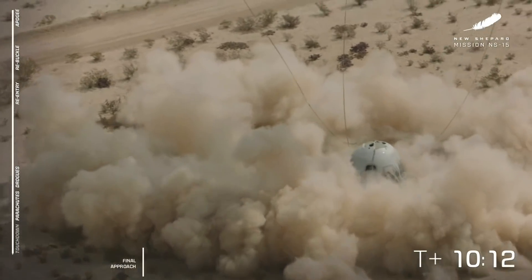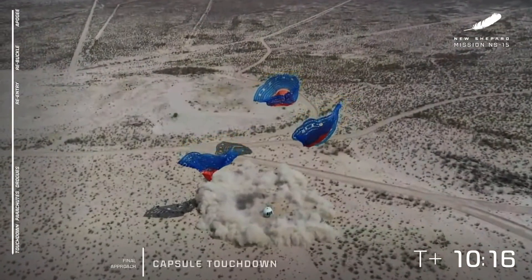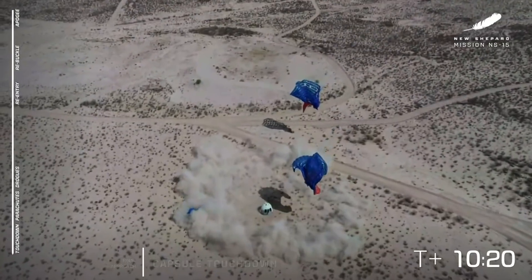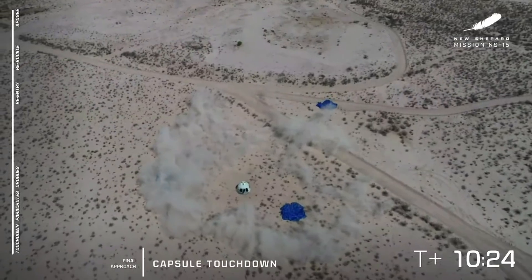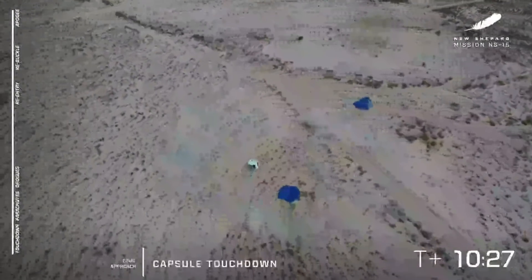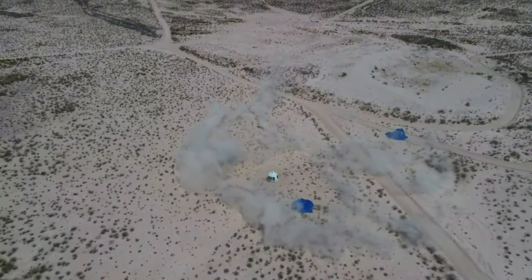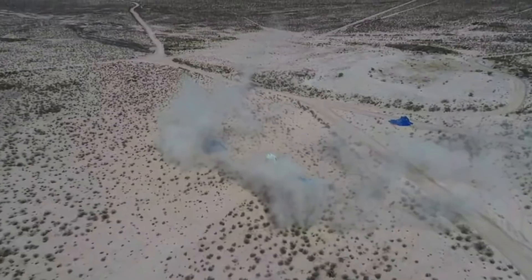And touchdown. It was beautiful. Absolutely spectacular. I told you it was going to be worth the wait. You can just see it as it lands — that puff of air kicks up all that dust, but it's just such a gentle landing. A beautiful launch and landing for both the crew capsule and the booster. Team Blue, congratulations to all of you. What a day — you should be so proud.